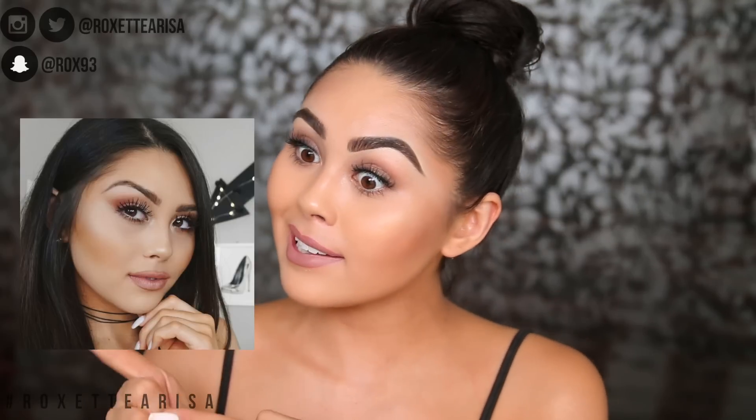Hey guys, today I'm gonna be talking about how I grew up my brows. This is the number one question that I get asked on my YouTube channel, on Instagram, on Snapchat, on Twitter, and today I'm finally gonna be telling you guys how I took my brows from looking like this.